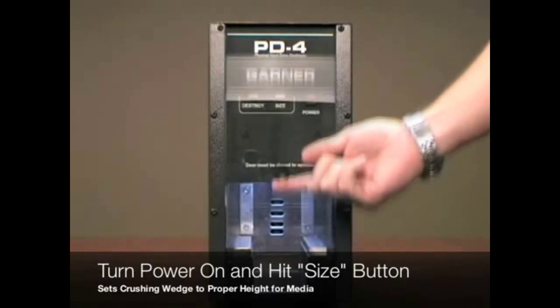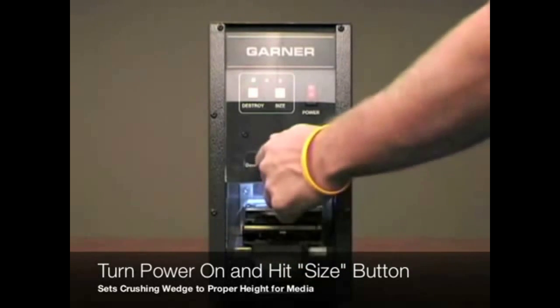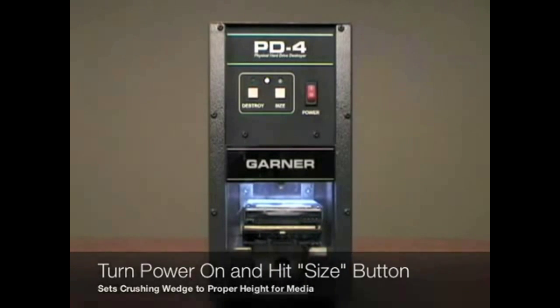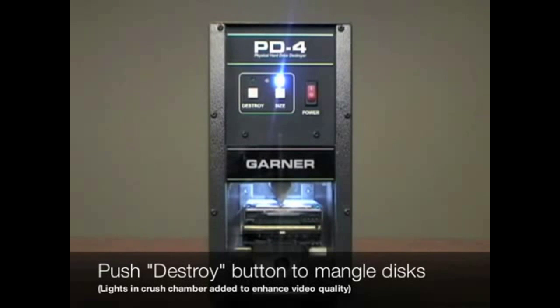and sizes of hard drives, including network, SCSI, and IDE drives up to two inches in height. The PD4 doesn't rely on software, therefore it will destroy all working and non-working hard drives in a matter of seconds. The simple push of a button will ensure complete destruction and ensure your data will be securely destroyed and unretrievable.